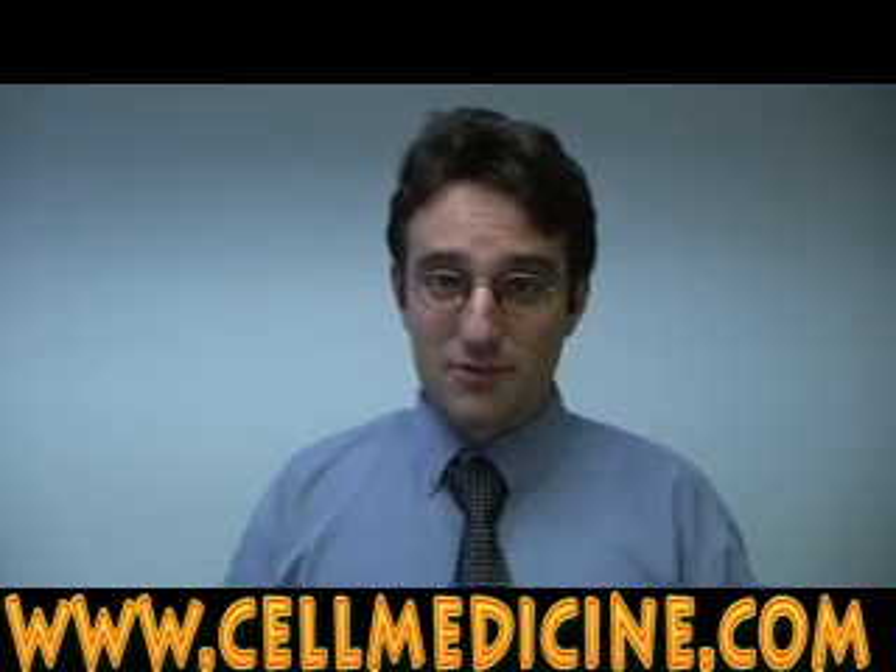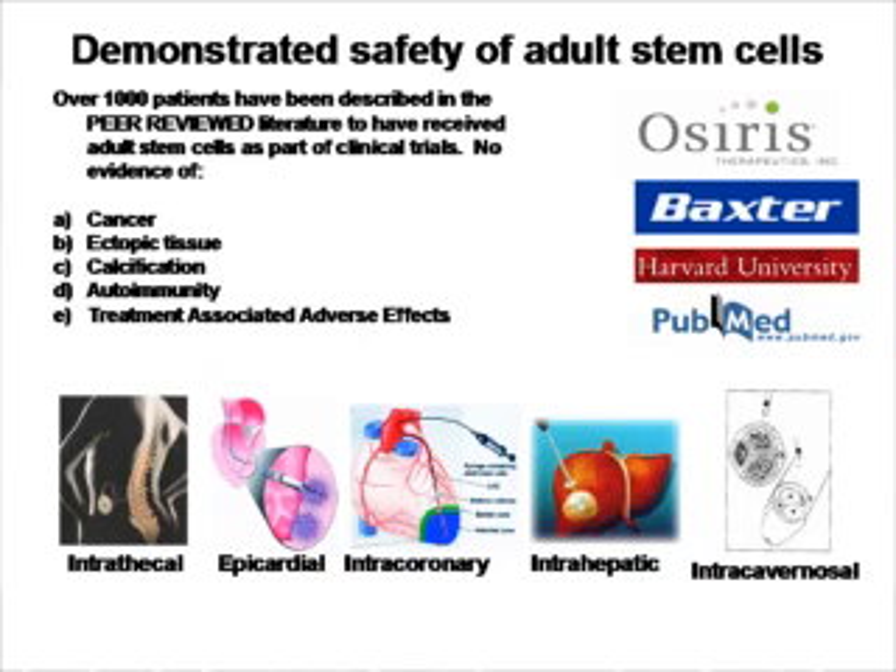These stem cells are very safe. They have been used in over 1,000 people in the published literature. As you can see on this slide, they've been introduced in almost any way imaginable — directly into the heart, into the coronary artery, directly into the liver. And out of all these experiments, there have been no adverse effects noted.